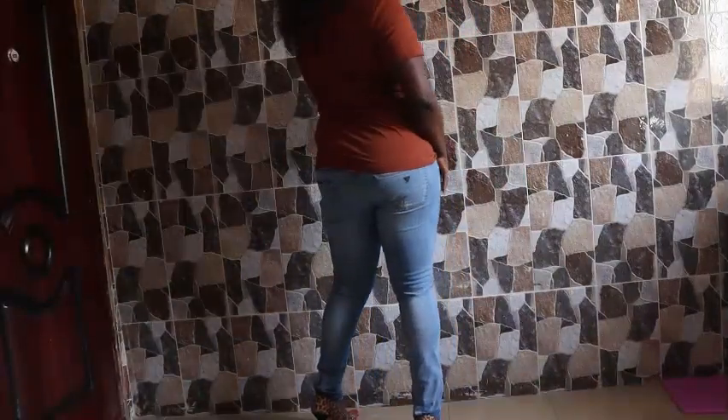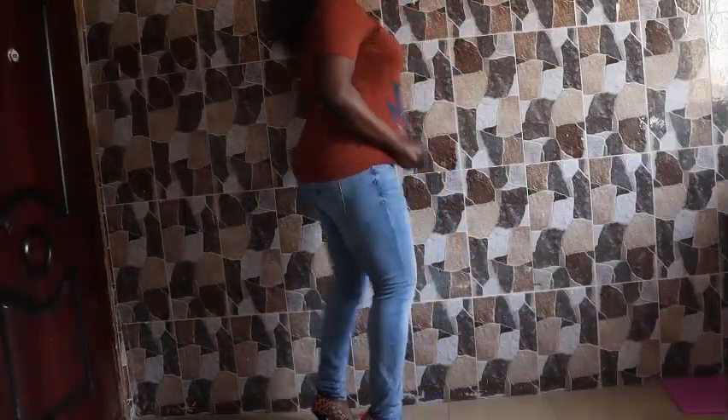Hello, good morning! This is my thing of the day — wearing this lovely chain, and I love the top.